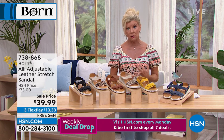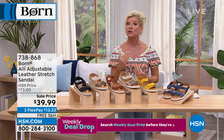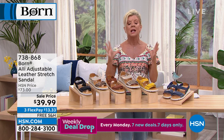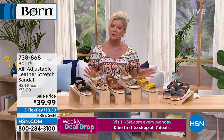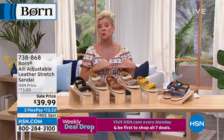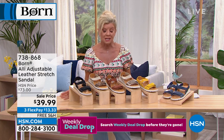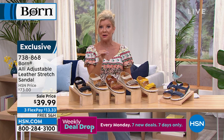If you're a hairdresser, in the medical field, in the service industry, or a teacher, you swear by Born because of the way the comfort of the inner sole is designed and the quality of the finest materials — from leathers to suede. That quality is guaranteed.